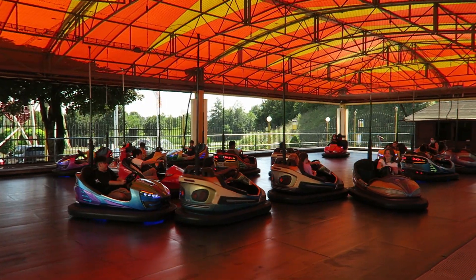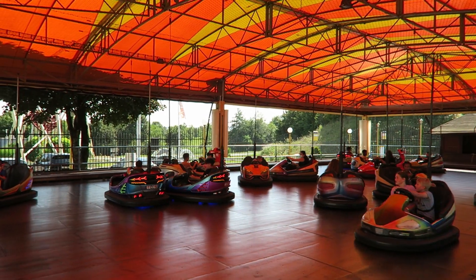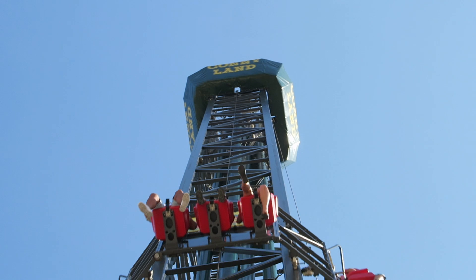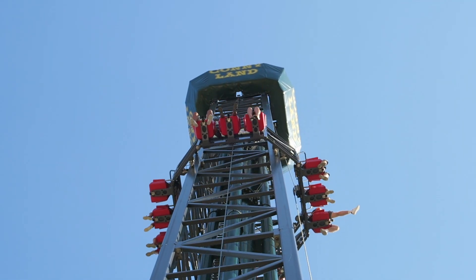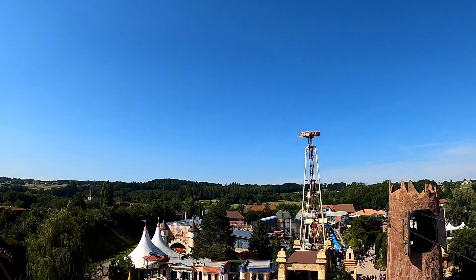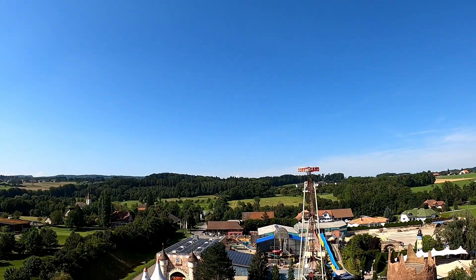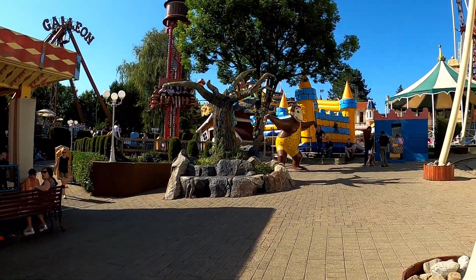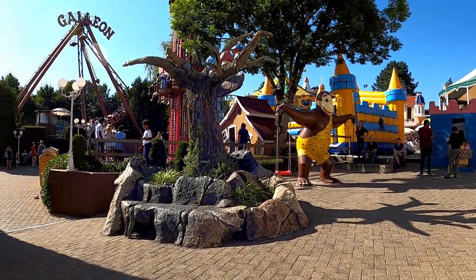The park has a very limited collection of adult flat rides — I counted three in total. There was a set of bumper cars, a swinging ship, and an S&S Space Shot. The Space Shot is the park's tallest attraction: there was zero warning for the launch, some faint airtime at the top, and it was the best way to get an overall view of the park. I was stunned this park didn't have a single spinning flat ride, as those seem to be staples at most other parks.